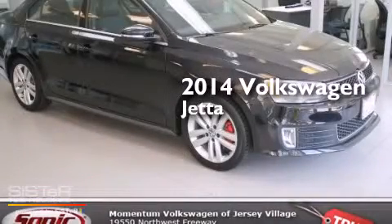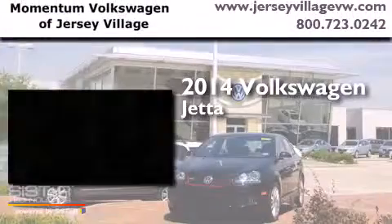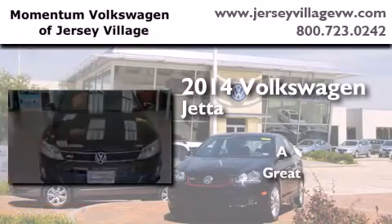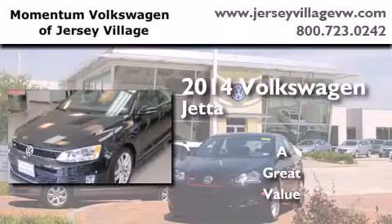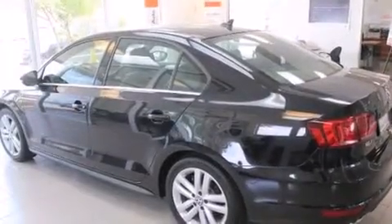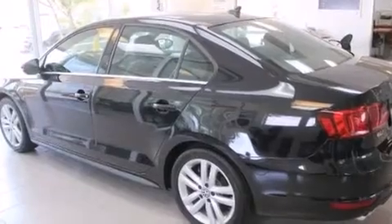This is a brand new 2014 Volkswagen Jetta. All of the following features are included: air conditioning, a split folding rear seat, cruise control, and a CD player.